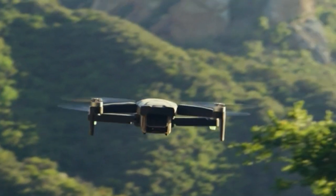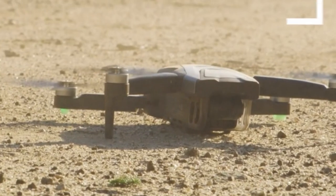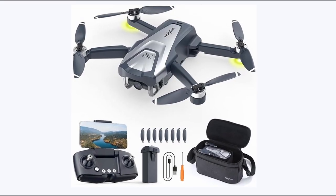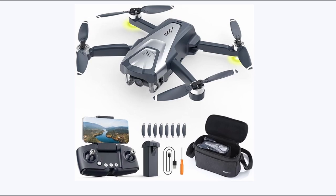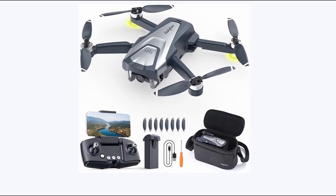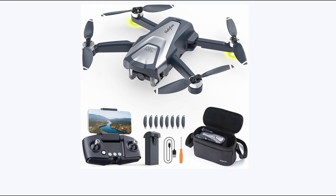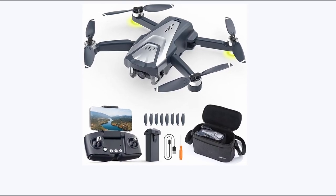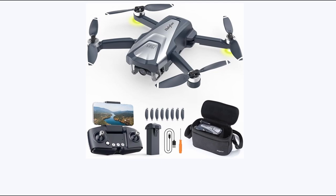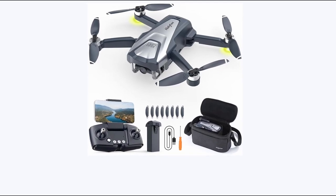Beyond visuals, the HD50 excels in flight performance, powered by brushless motors for stability and advanced features like Auto Return, Follow Me, and Waypoint Fly via GPS. Despite its advanced functionalities, it remains user-friendly, catering to beginners with intuitive controls and a portable design weighing under 250 grams, making it a hassle-free choice for spontaneous aerial adventures without FAA registration concerns.